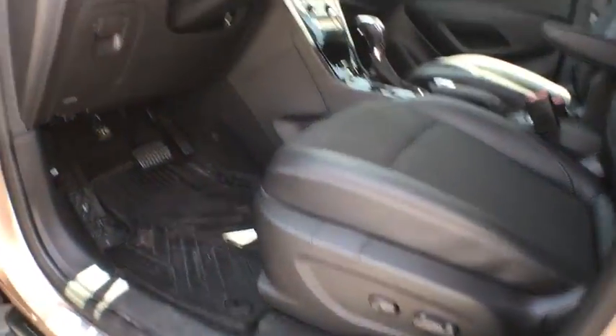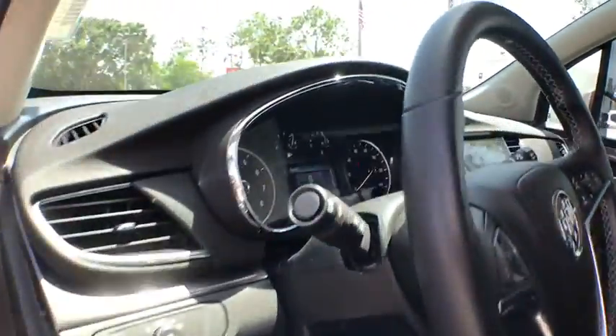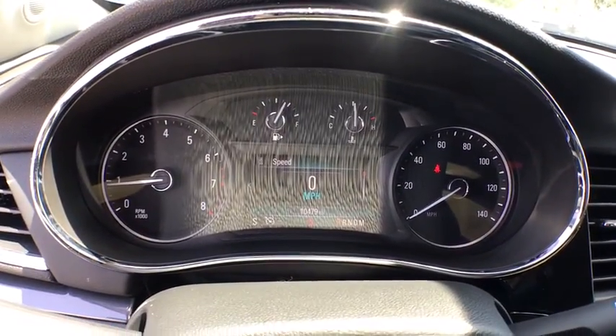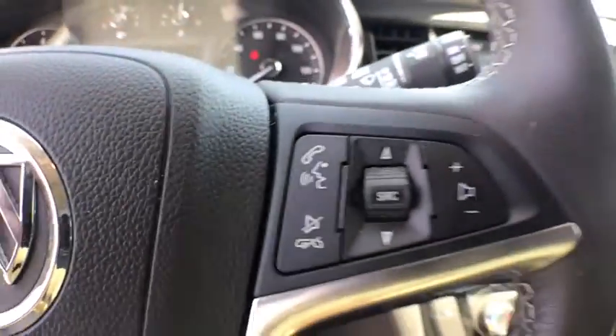Here are some of this vehicle's great options: backup camera, traction control, dual airbags, one owner, alloy wheels, power steering, four-wheel disc brakes, rear window defroster.